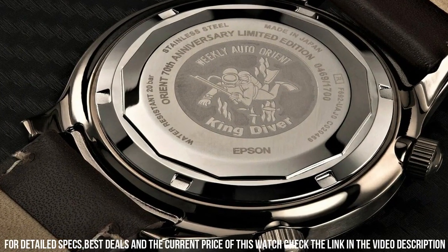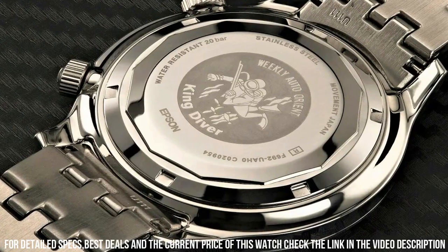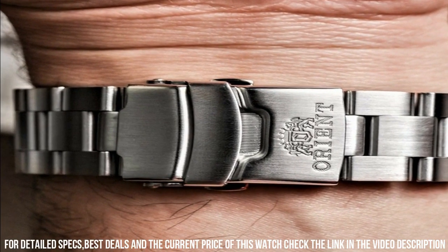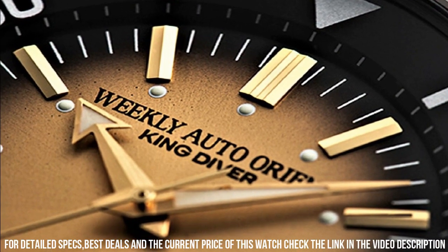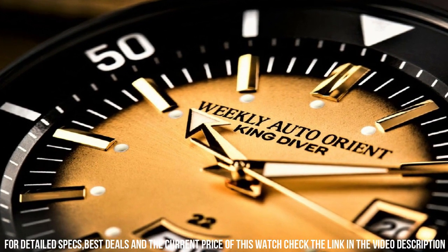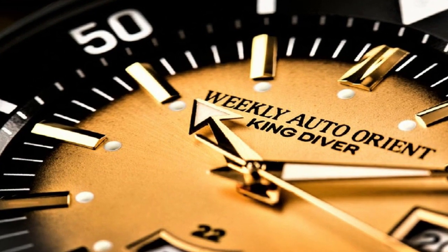Case thickness: 14 millimeters. Band material: leather. Band size: men's standard. Band width: 20 millimeters. Band color: brown. Dial color: gold. Bezel material: stainless steel. Bezel function: bi-directional. Calendar: day and date. Item weight: 3 ounces. Japanese Automatic Movement. Water-resistant depth: 660 feet.